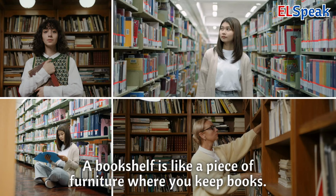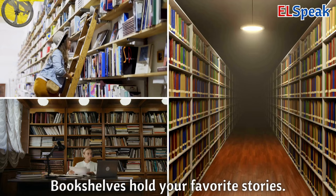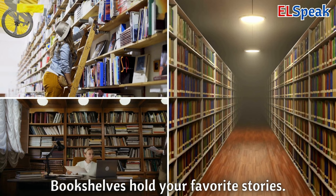Bookshelf. A bookshelf is like a piece of furniture where you keep books. You can organize your books neatly on a bookshelf. Bookshelves hold your favorite stories.